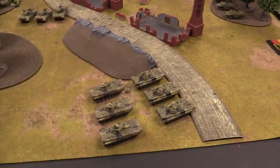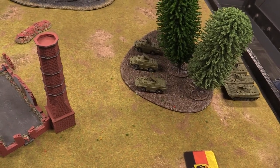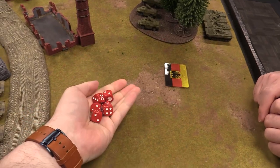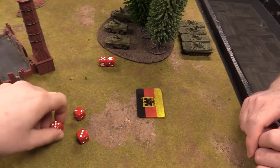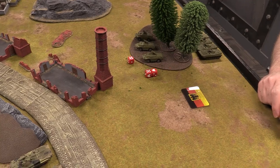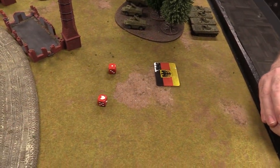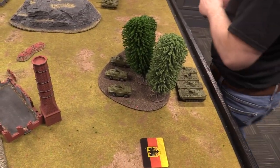Starting shooting with the BMP-2s, putting shots into the Spandrels in the forest — needing fives to hit since they're concealed and gone to ground. Firing AT-10 missiles: two hits assigned, one Spandrel destroyed and one bailed out. The Spandrels have front armor one, so there's no saving against AT-10.